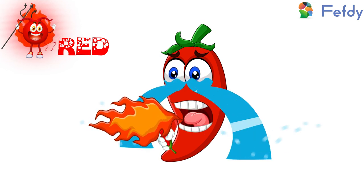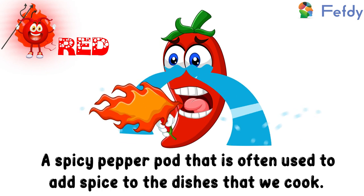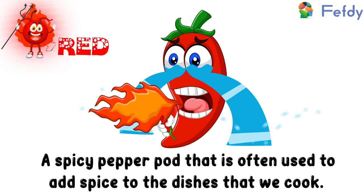Chili: a spicy pepper pod that is often used to add spice to the dishes that we cook.